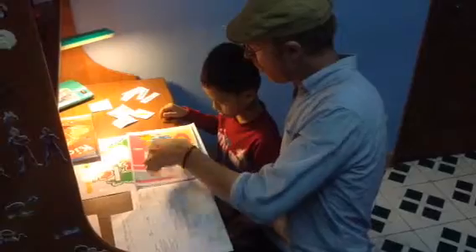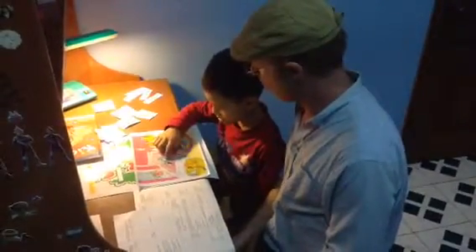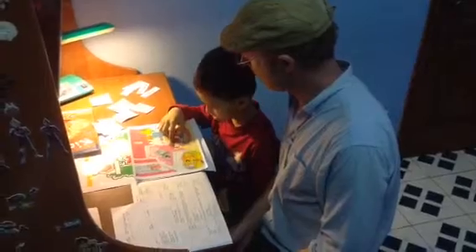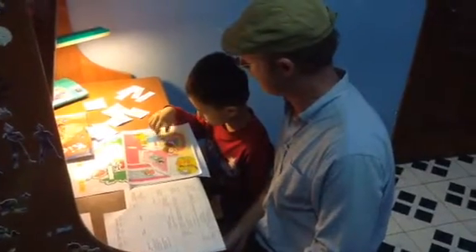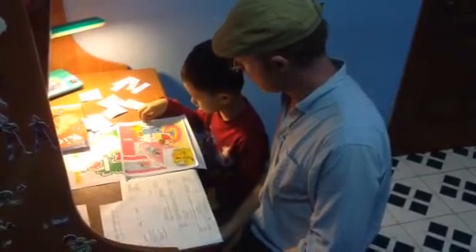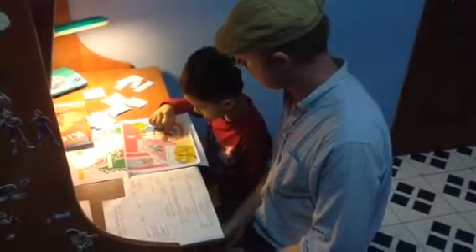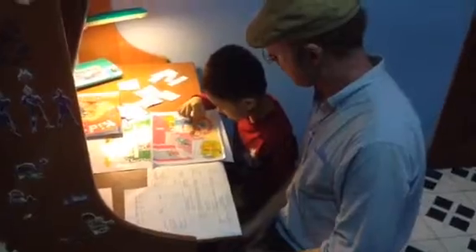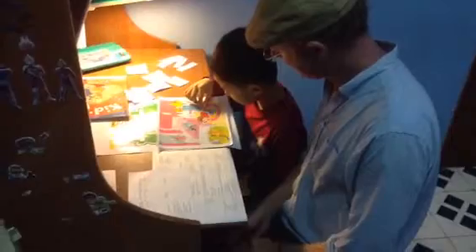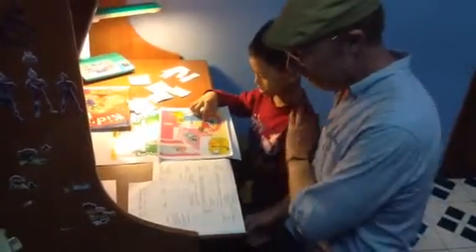Now, where is the book? On the bed. On the bed. Very good. And where is Monty? Monty is in the back. Very good. And where is Susie? Here is Susie. Next to the bed. Next to the bed. Good work, buddy.